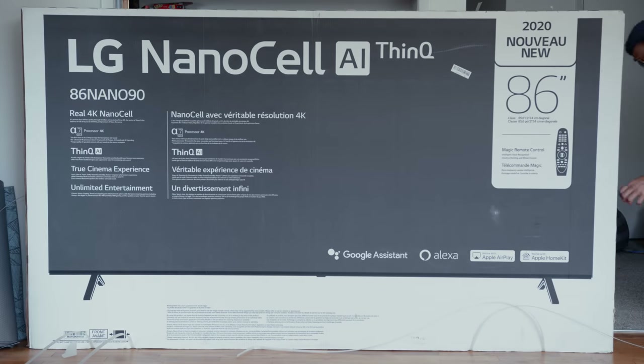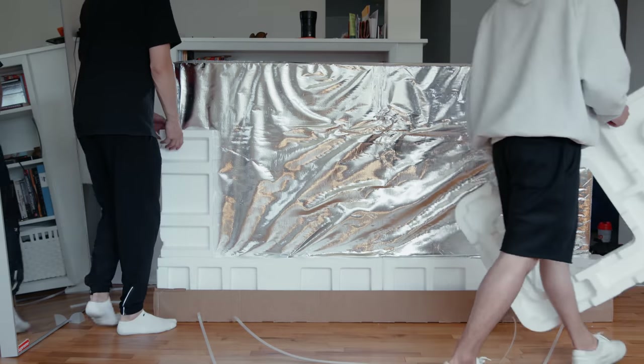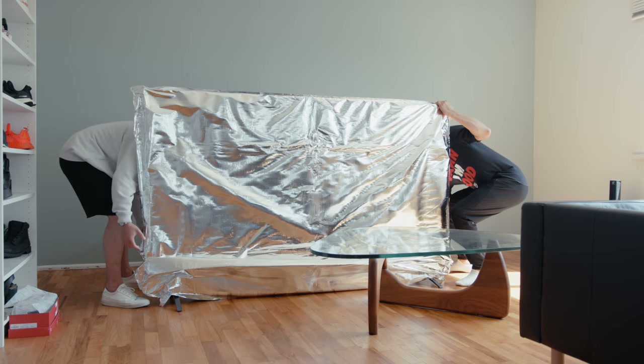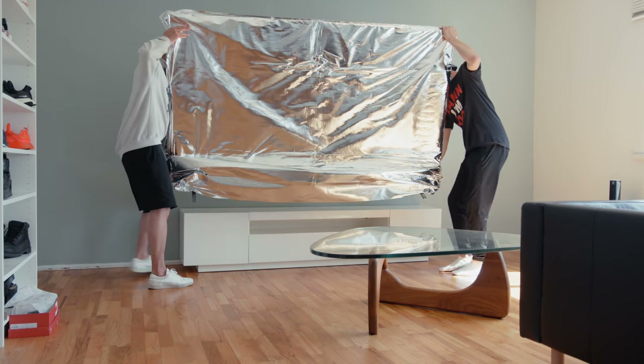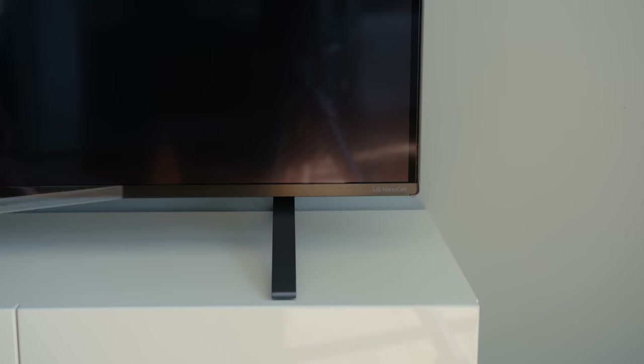Now that we've got everything else set up, it's time to take a look at the center of attention, which is the LG NanoCell 90 86-inch TV. I just can't tell you guys enough how big this TV is in person — the video just doesn't do it justice. You definitely want two people to lift this. We went ahead and put it on the stand, plugged it in, and as you can see it fits the room size quite nicely.